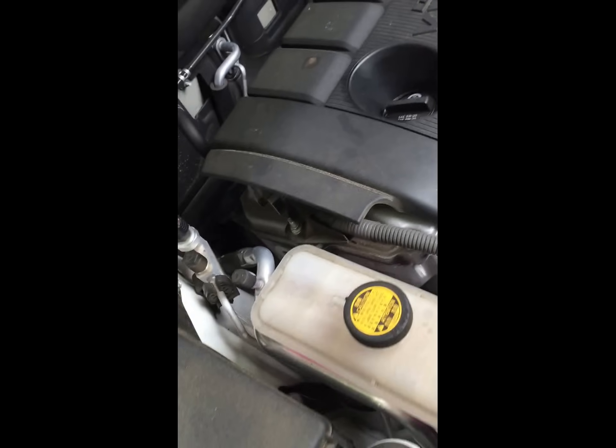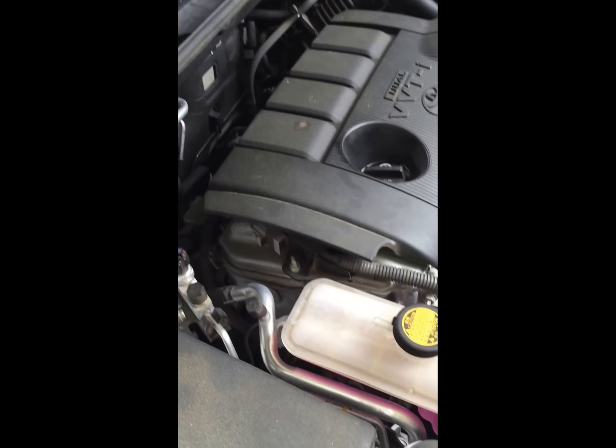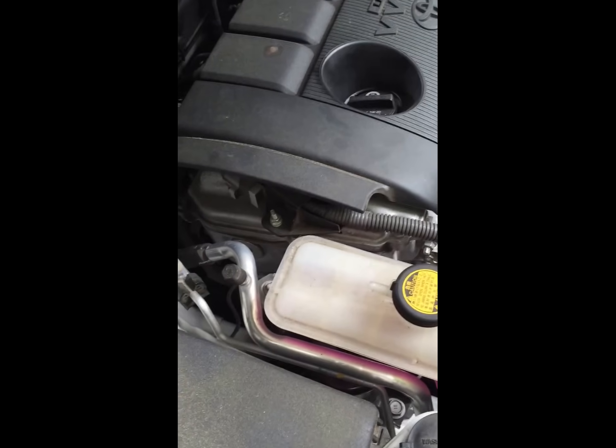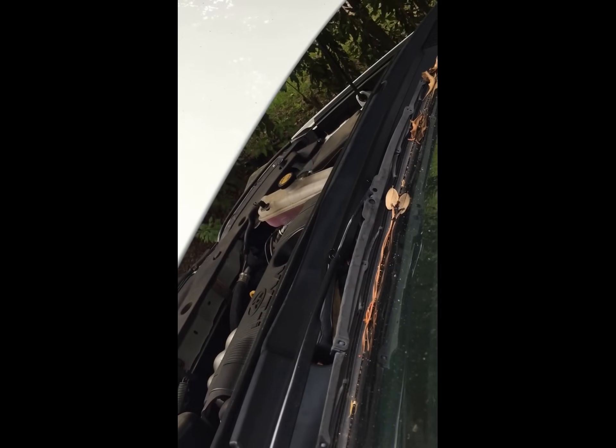This is our 2011 RAV4 — another example of the noise it's making when it starts cold. Hopefully you'll hear the rattle it makes when it starts cold.